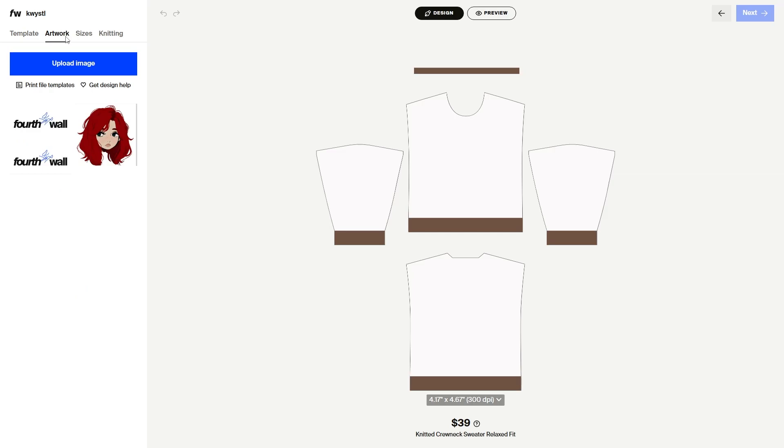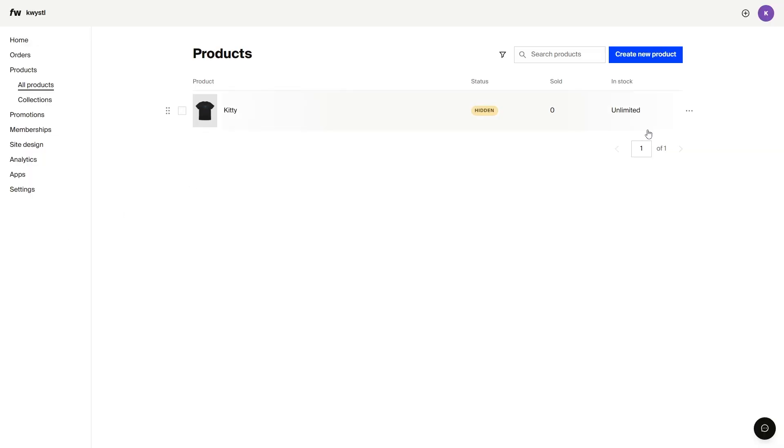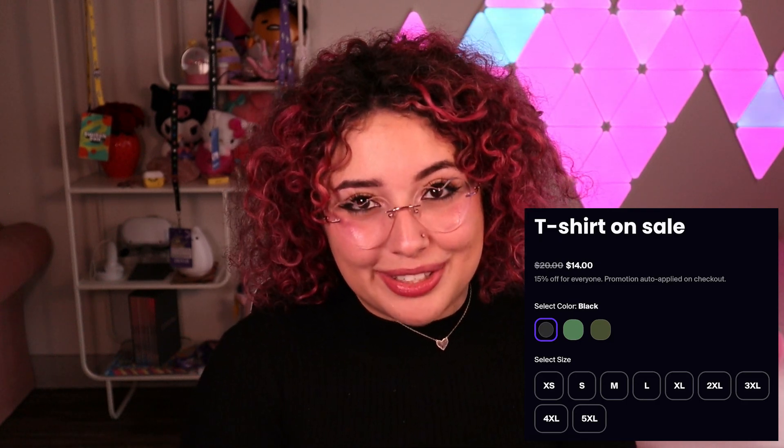We also launched product templates that can be downloaded right in the designer. They're currently only available for knitwear, but we plan to support this in all complex products in the future. We also made it possible for you to duplicate your products easily in your product page. On the digital side of things, if you have a digital product that you want to update, you now have the ability to send out the new file to all previous buyers too. Last but not least, we added some compare app pricing, which is a great feature for advertising your sales.